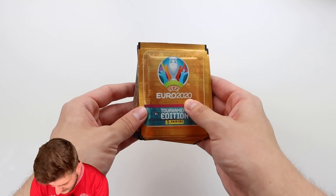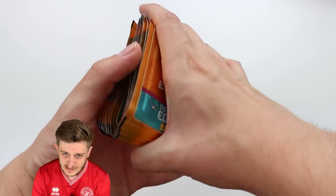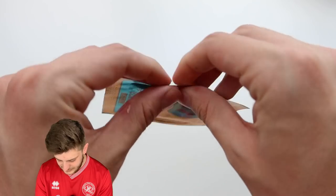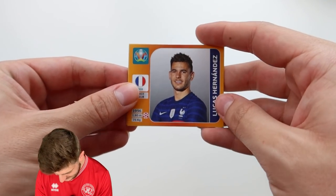So yes, as I mentioned, there are 20 packs to be opened here, each retailing at 90p per pack, 5 stickers per pack, and we're going to see what kind of team we can build. Hopefully we can build an incredible team. So without further ado, let's get stuck into the first pack and see who we can start off with.